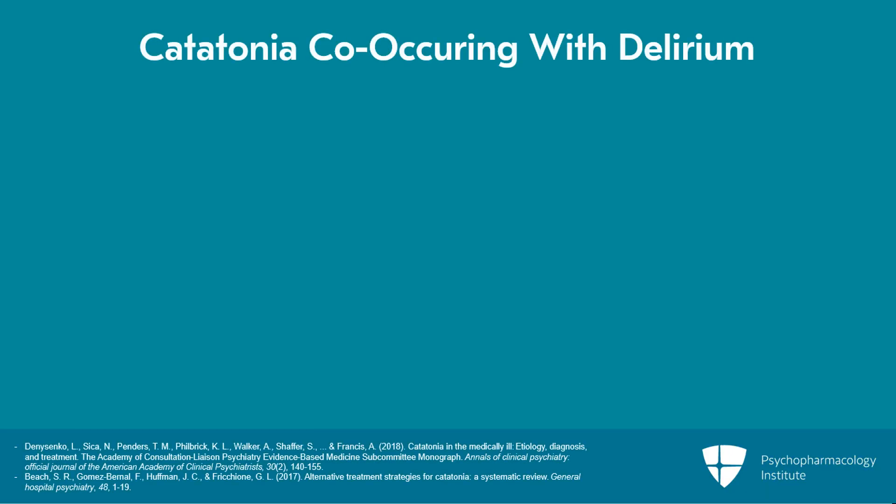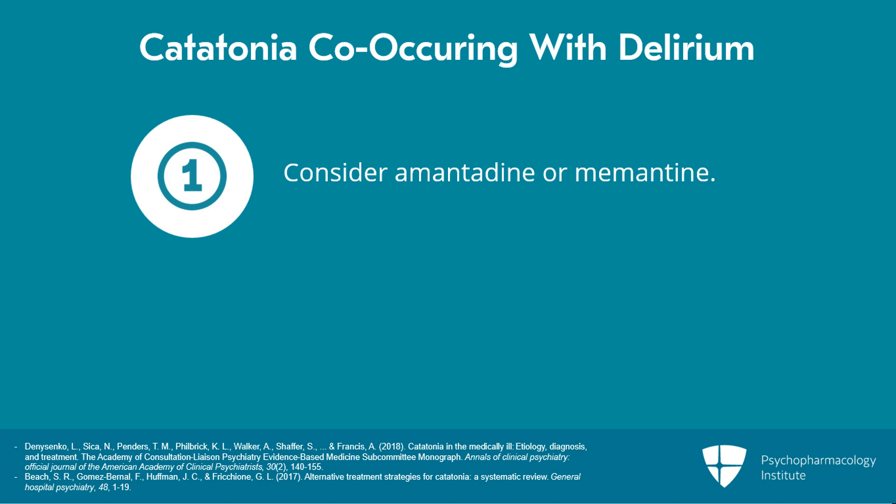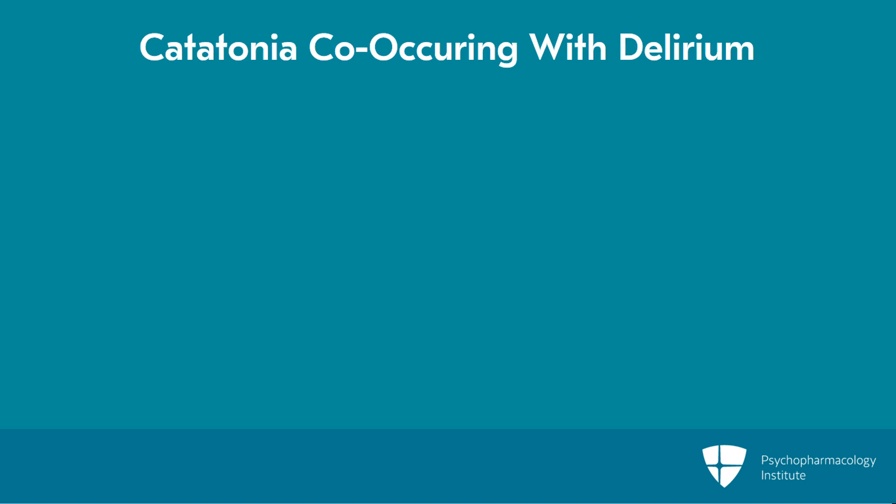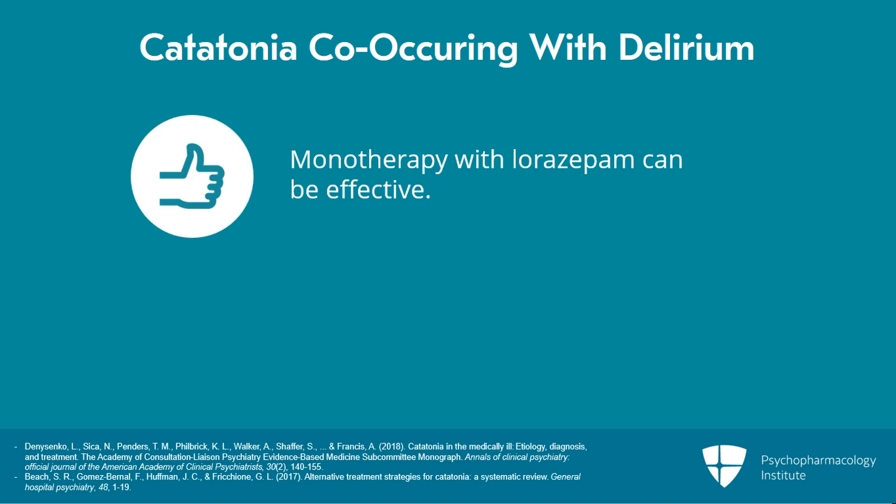If the catatonia co-occurs with delirium, we would recommend considering amantadine or memantine as a first-line treatment strategy and also considering the use of atypical antipsychotics in combination with lorazepam earlier in the process. However, it's important to recognize that there are plenty of cases of comorbid catatonia and delirium that respond very well to monotherapy with lorazepam.